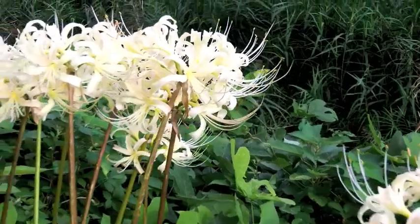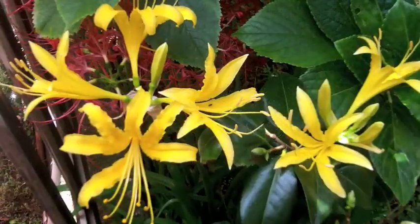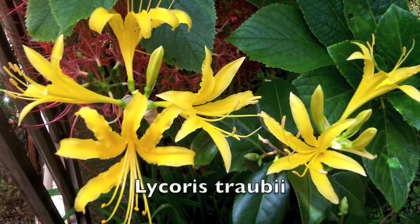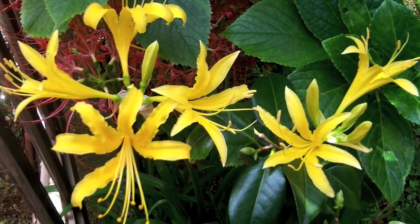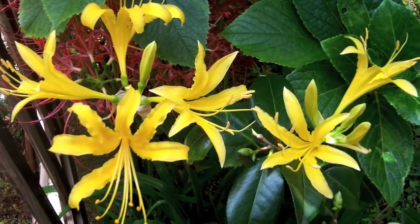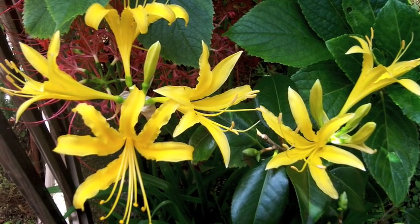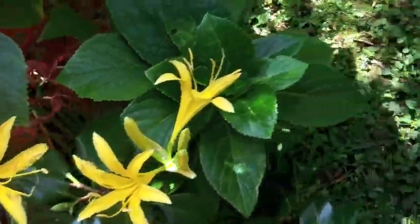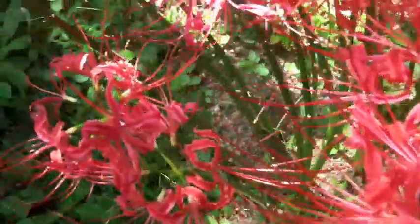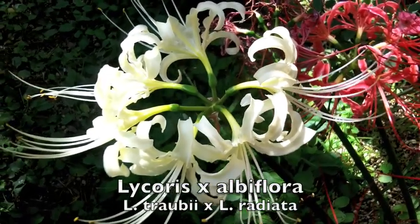A plant less commonly seen is Lycoris albiflora. This is an endemic of Kyushu and, as it turns out, is also a hybrid. Jumping to my house to show you the two parents: this is Lycoris traubi, which appears to be very closely related to the southern Chinese and Indochinese species Lycoris aurea. It has been proven through hybridization experiments that this is one of the parents. This plant is native to Taiwan and some of the southern islands of Japan. The other parent is of course Lycoris radiata, producing the lovely hybrid Lycoris albiflora.